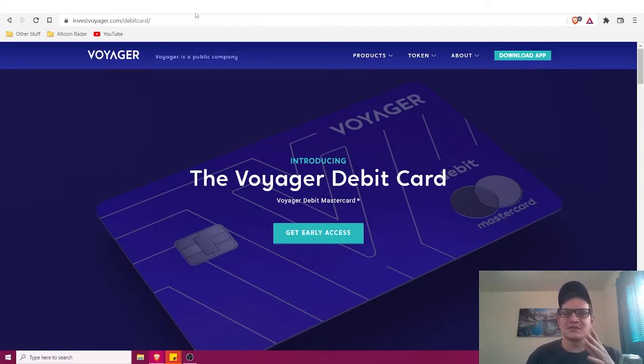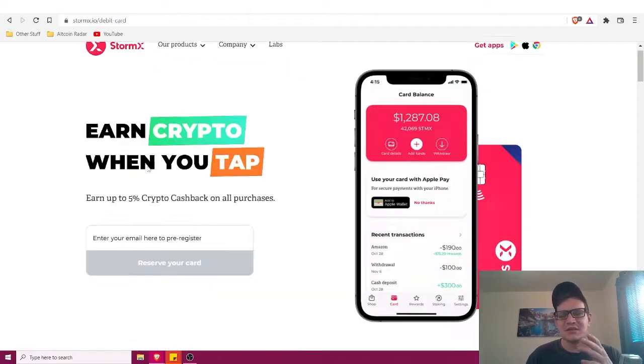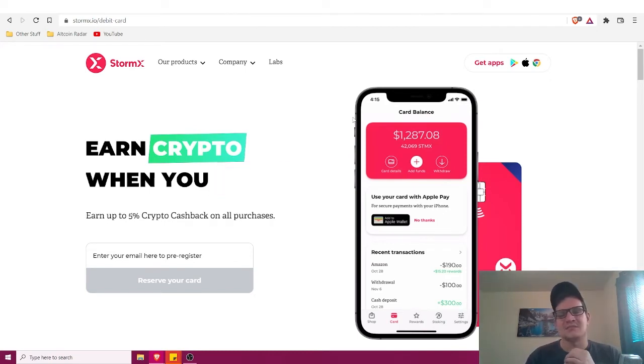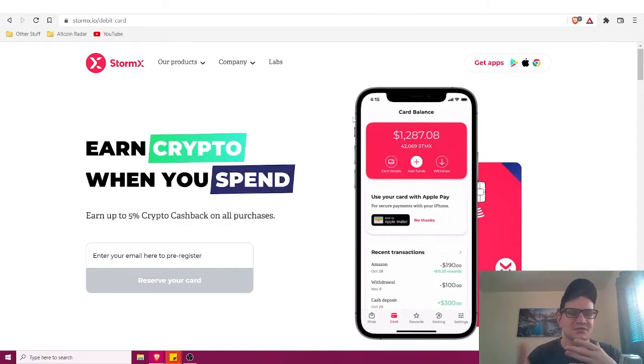Number two is the StormX debit card. StormX is a US-based company where you download the app and shop at your favorite stores through it. If you want to buy something on Nike.com or Samsung.com, you can earn crypto cashback rewards just for shopping at those stores through the StormX app.